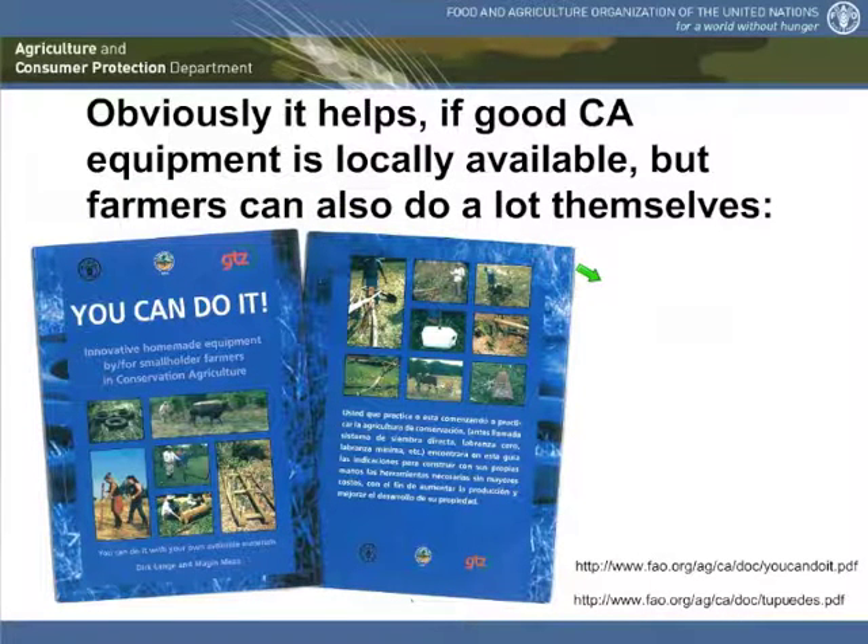It obviously helps if you want to do conservation agriculture that you get specific, good quality equipment, ideally available locally and produced specifically for the needs of farmers in that country. But even in the absence of such equipment, small farmers can do a lot by building their own. We have put on our website a booklet from Paraguay showing what small farmers did — inventing their own tools for conservation agriculture just from scrap or materials they had around. The ingenuity of farmers is usually the best driver for such technology development.